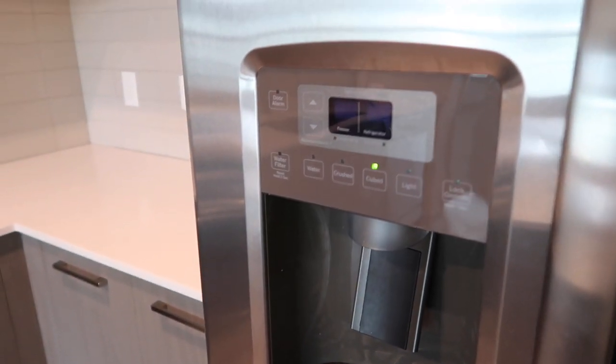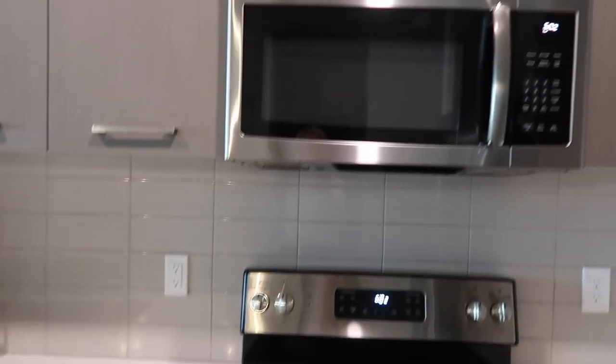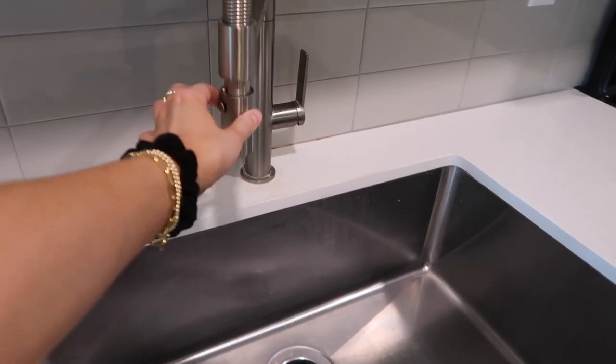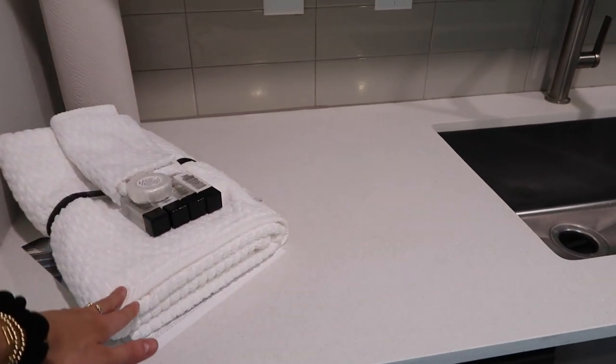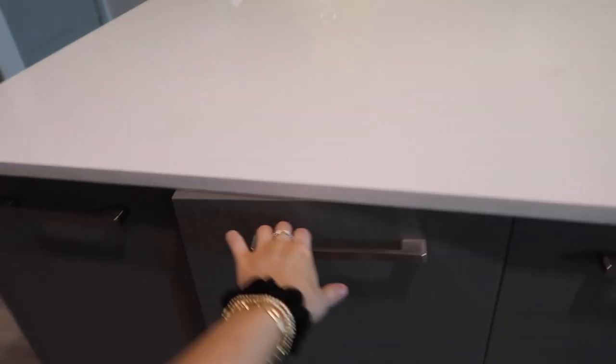There's a water filter and crushed ice, which will make iced coffee in the morning very elite — I'm so excited! I'll show you the inside just for fun. On the other side there are more cabinets up there. There's the oven, stove, and microwave. What I love is the big retractable sink that can be moved around — very helpful. There's also a dishwasher and more cabinets down there.